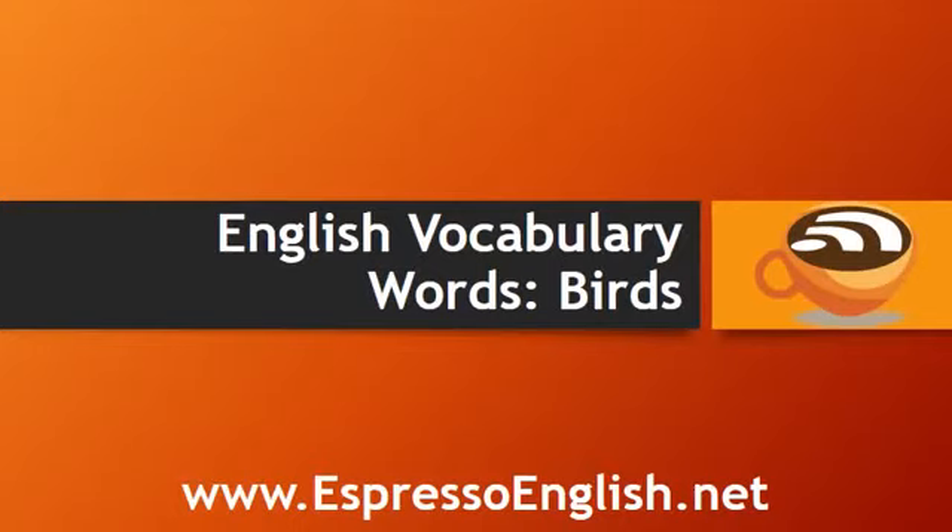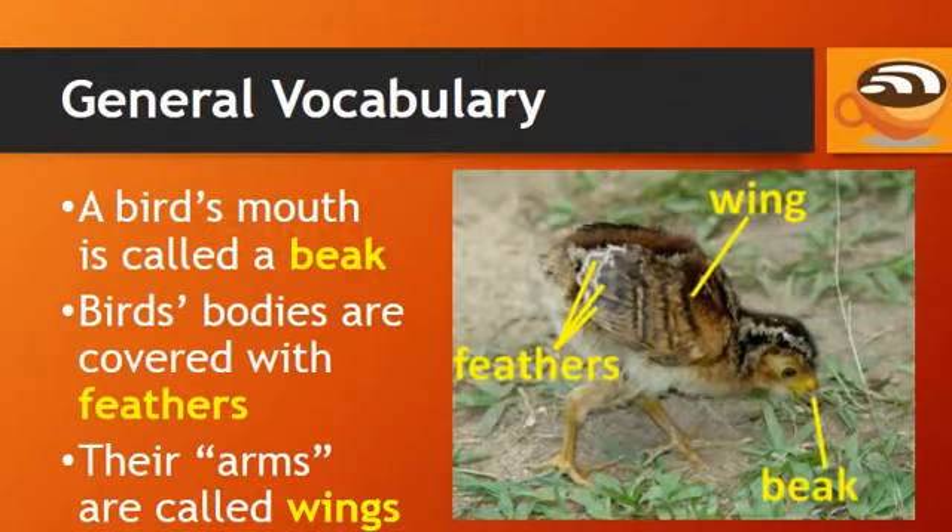English vocabulary words for birds from EspressoEnglish.net. A bird's mouth is called a beak. Birds' bodies are covered with feathers, and their arms, which they use to fly, are called wings.